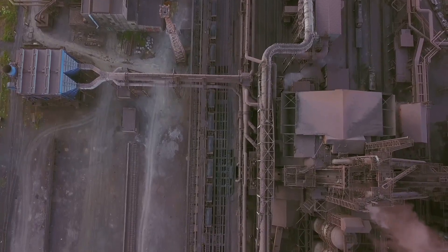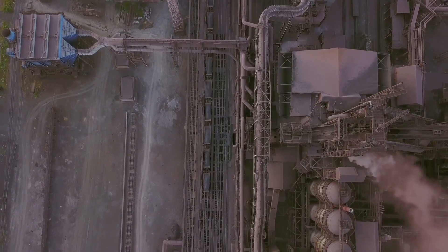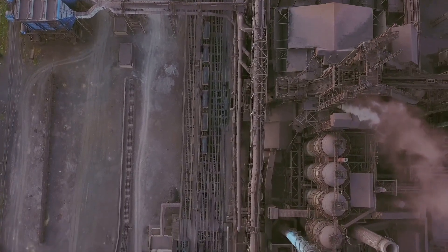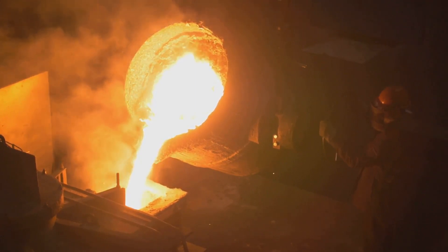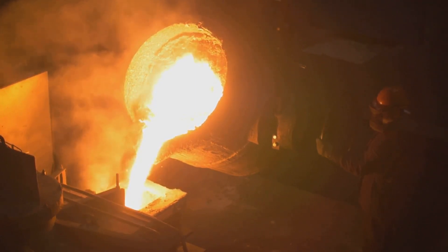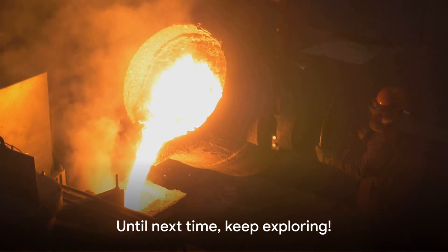These methods not only provide the metals we use daily, but also carry significant environmental implications. Next time you use a metallic object, remember the remarkable journey it has taken from the heart of the Earth to your hands. Until next time, keep exploring.